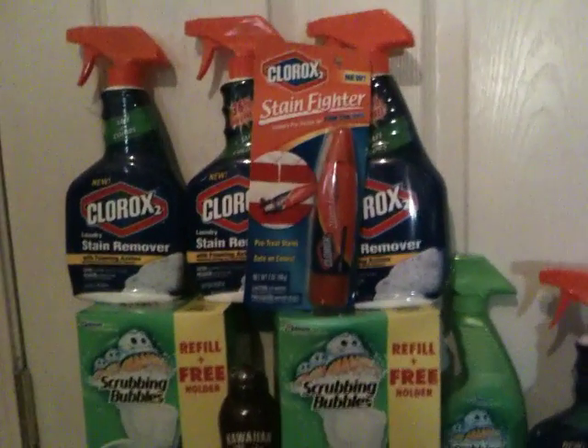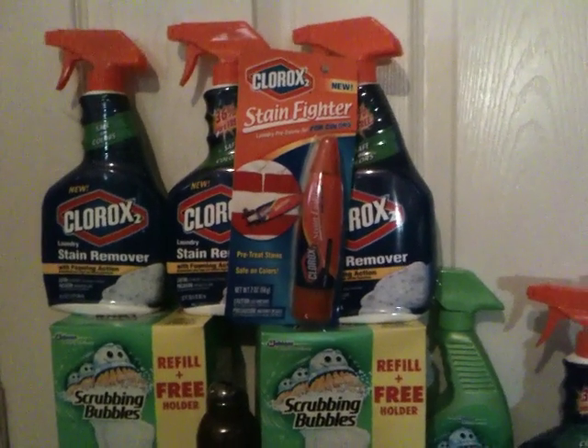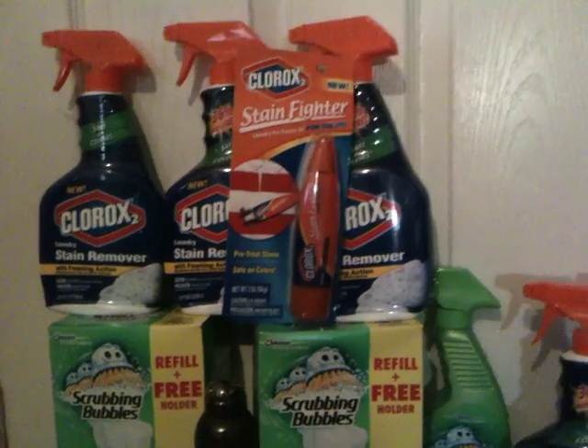The Clorox 2 were $1.74 at Target with the $1.50 off coupon, making those $0.24 each.